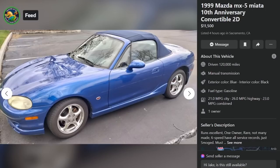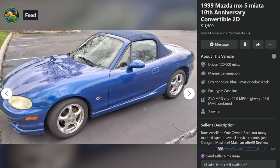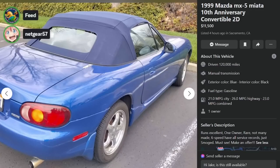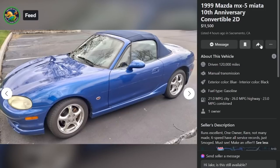Here is a 1999 10th Anniversary convertible, 120,000 miles, runs excellent, one owner, rare, not many made — he must mean the package. Six-speed, has all service records, just smogged. Make an offer. Didn't the 10th anniversary come with a toy car or a watch? I want to say it did. Dude wants $11,500 for it. If you're just trying to drive a car, stay away from these anniversary editions — they're owned by boomers who paid extra.